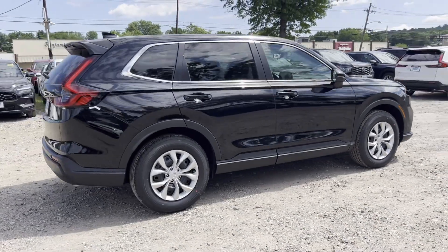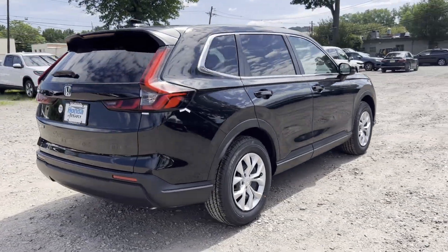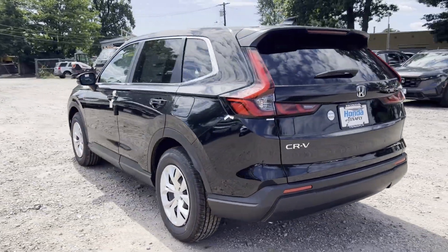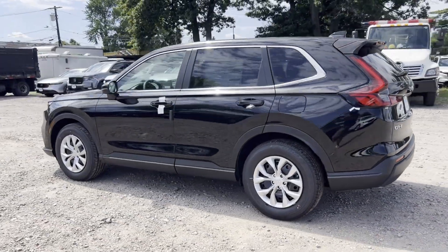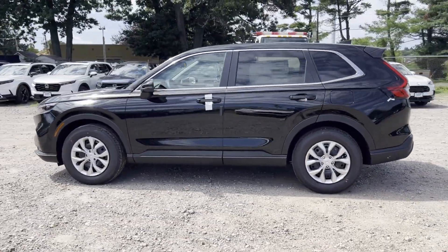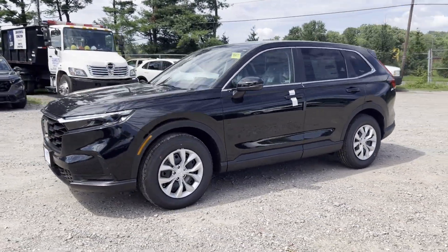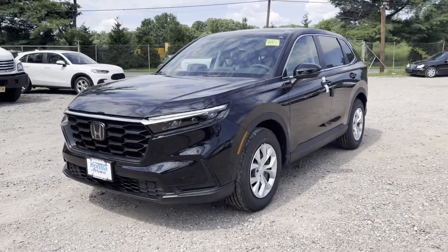It's equipped with many extra conveniences right at your fingertips, including lane-keeping assist, side-view mirrors with turn signals, lane departure warning, all-wheel drive, backup camera, pass-through rear seat, Bluetooth, brake assist, keyless start, and rear spoiler.